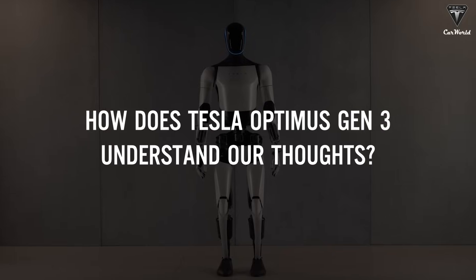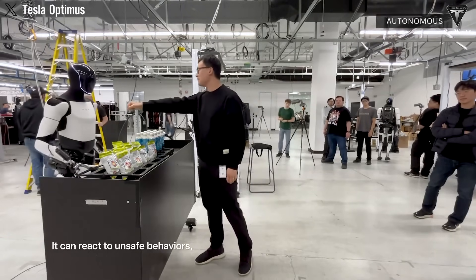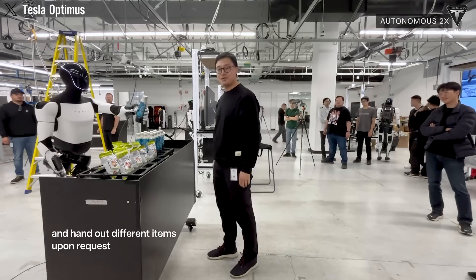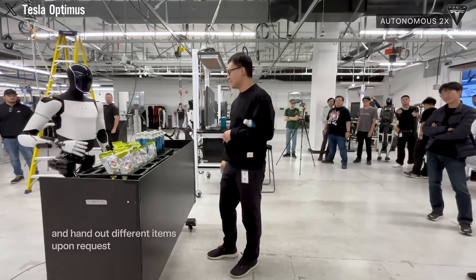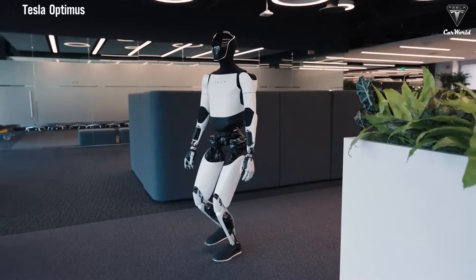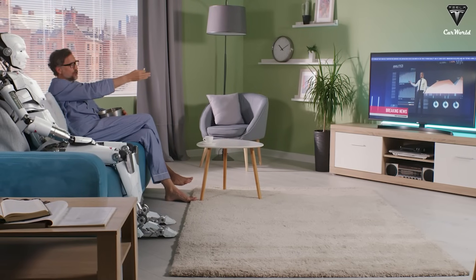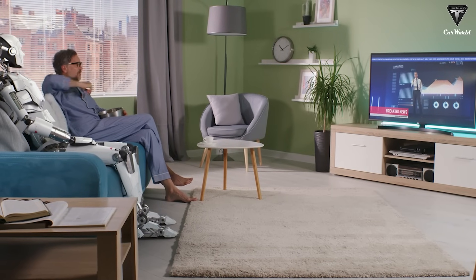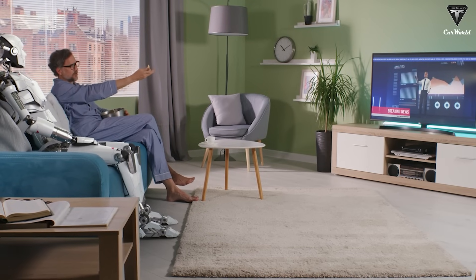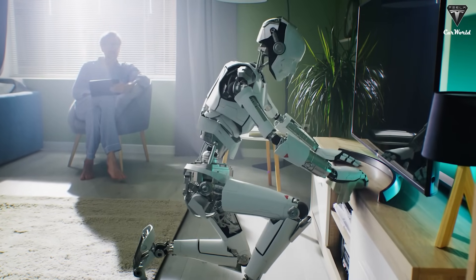So how does Tesla Optimus Gen 3 understand our thoughts? Optimus Gen 3, the latest iteration of Tesla's ambitious robotics program, is designed to be a full-time helper — 24/7, no complaints, no coffee breaks, and absolutely no drama. For example, it doesn't just guess what you need; it actively monitors your vital signs from heart rate to blood pressure using advanced sensors. Picture this: you're sitting at home watching TV and Optimus detects an irregular heartbeat. Before you even realize something's wrong, it has already alerted you or contacted your family or healthcare professionals if needed. It's like having a personal health guardian tailored perfectly for seniors like us.